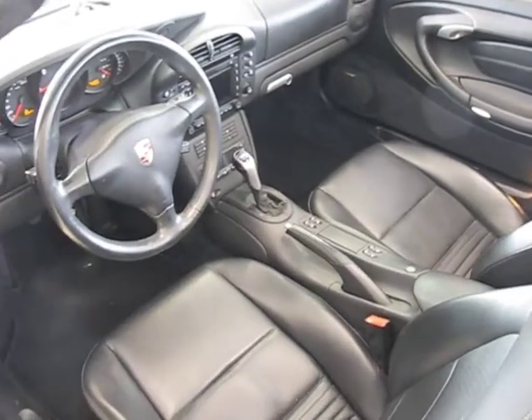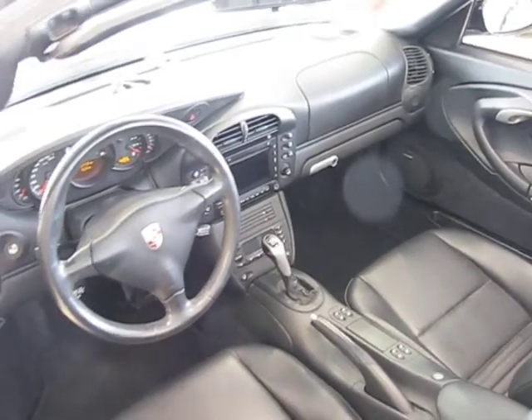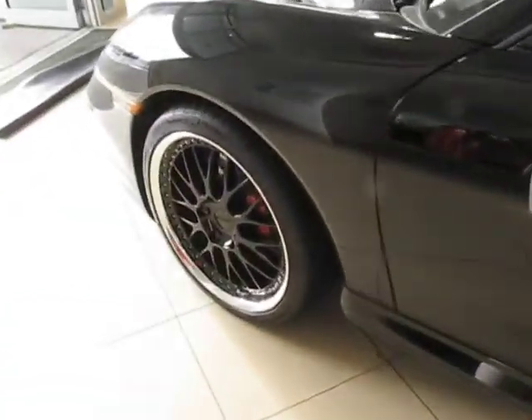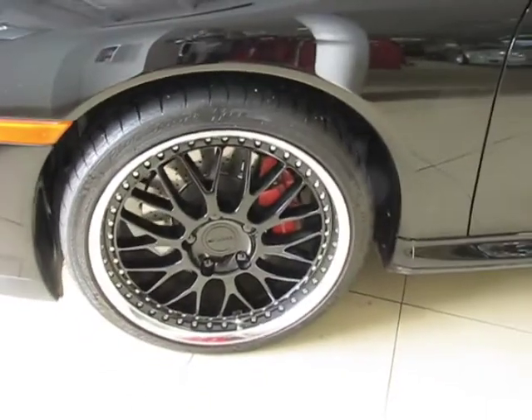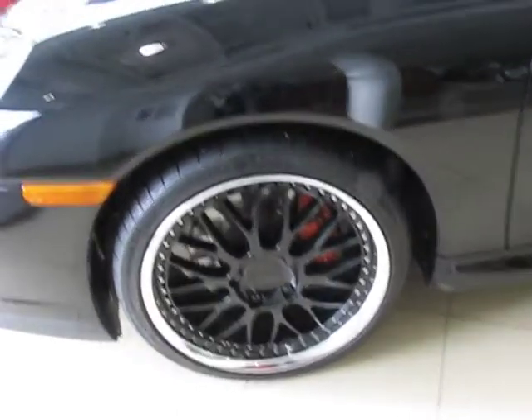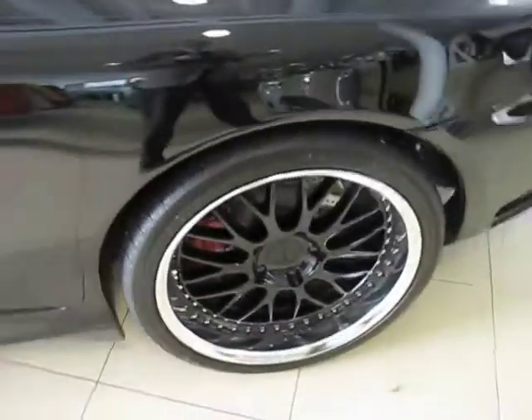This is a high spec car. It has navigation, full leather, and the Bose sound system. We have two sets of rims and tires with this car. These are Work Brombacher forged three-piece items on Michelin PS2s, and then we've got the original C4S rims as well with summer tires on them.